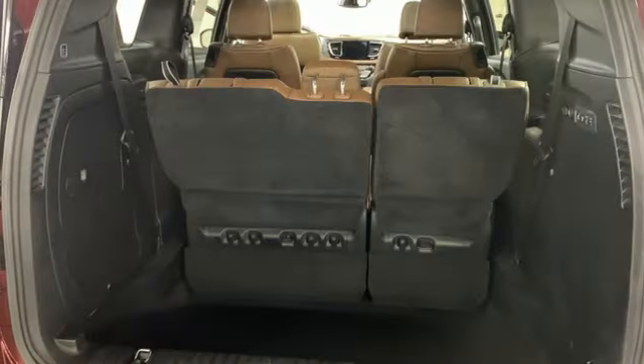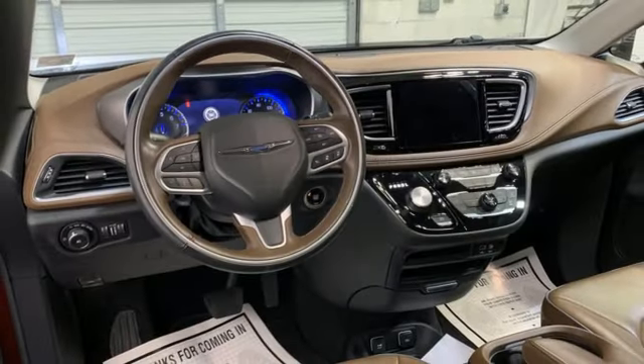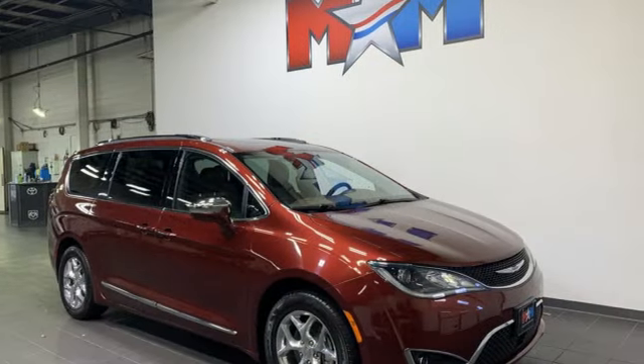Memory exterior door mirror settings. Dual zone climate control. Automatic transmission. Hands-free lift gate. Auto dimming rear view mirror. And V6 engine.